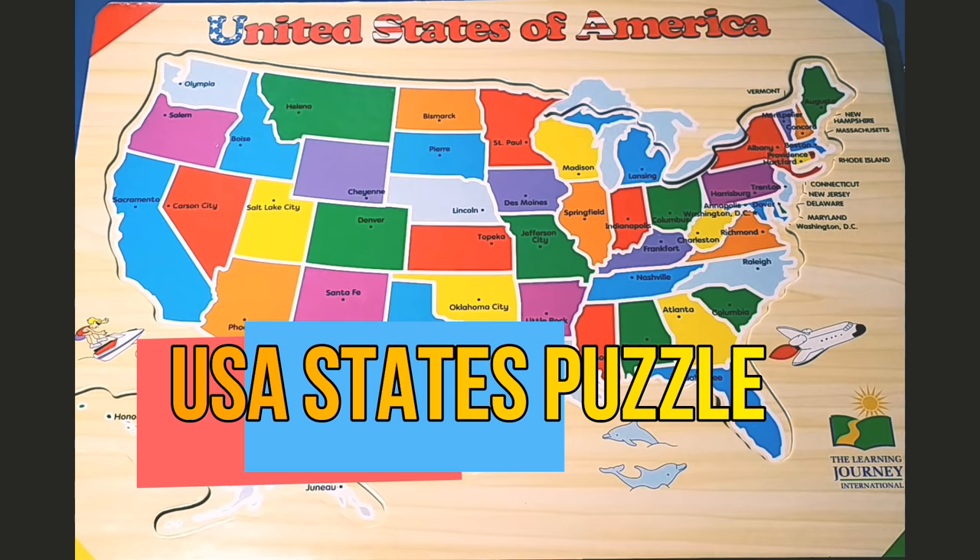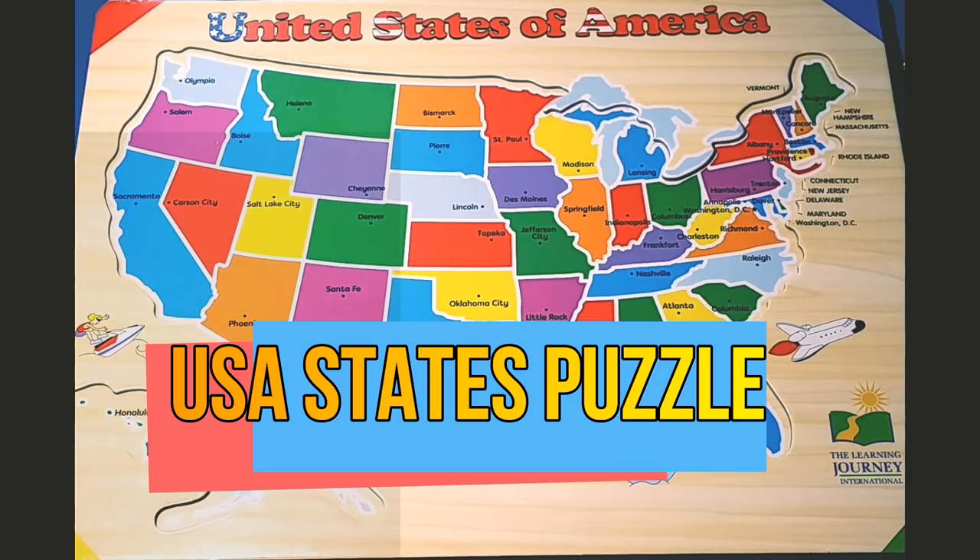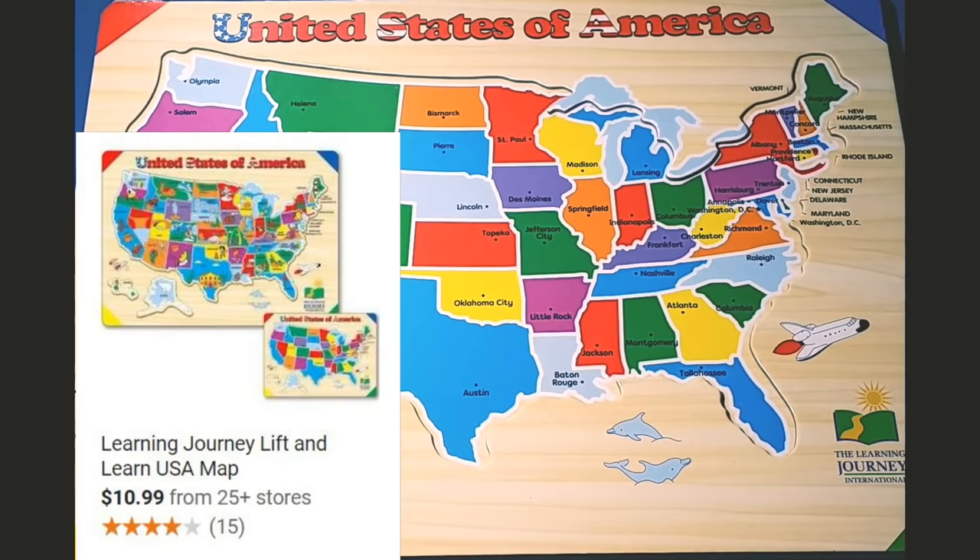Hello kids, welcome to Puzzles with Parenttube. Today we are going to do the USA states puzzle. Parents, this is the Learning Journey Lift and Learn USA map. I strongly urge you to buy this puzzle as it's a great way for your kids to learn and follow along with me on this video.